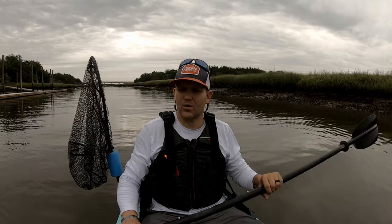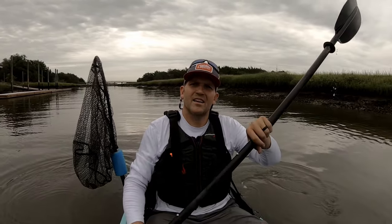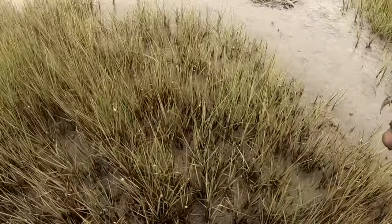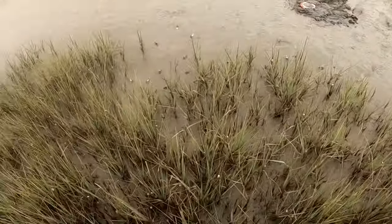Welcome back to Activity Outdoors. We're back out on the water, down here in Brunswick. I'm coming after some sheepshead. Check out this video of me catching some fiddler crabs earlier — first time doing that, so it's pretty cool. I'll roll that right now.